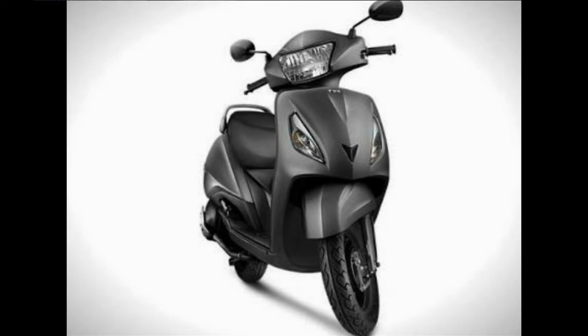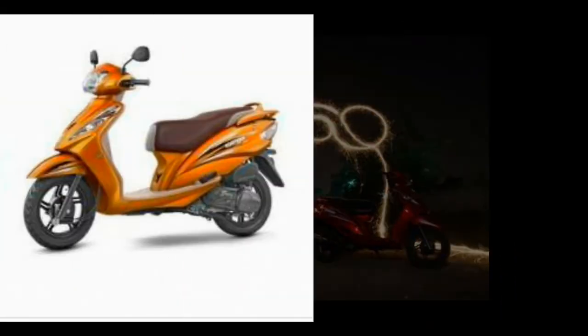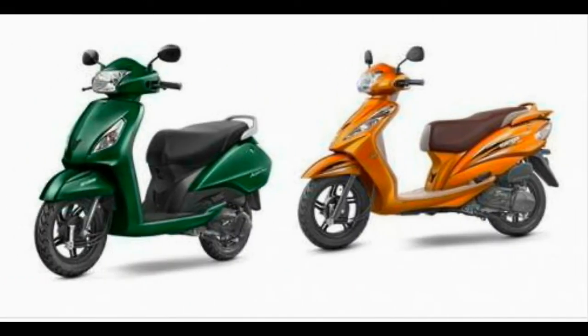Both the VEGO and Jupiter are powered by a 109.7 cc engine which develops 8 PS at 7500 rpm and 8.4 Nm at 5500 rpm. The Jupiter is available in three models: the Z, ZX, and ZX disc, with the latter two being more premium. The ZX and ZX disc come with a beige floorboard and other body panels and a dark brown colored seat, unlike the black ones on the Z.